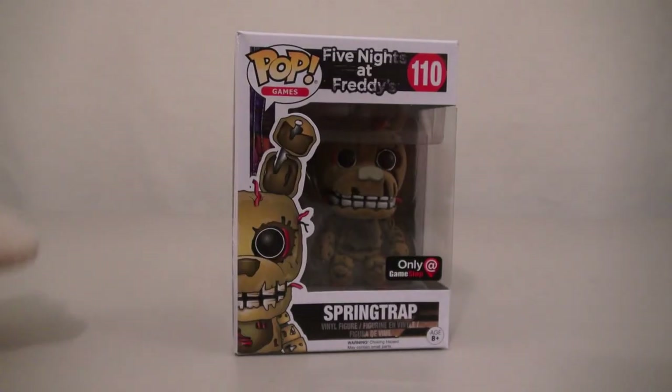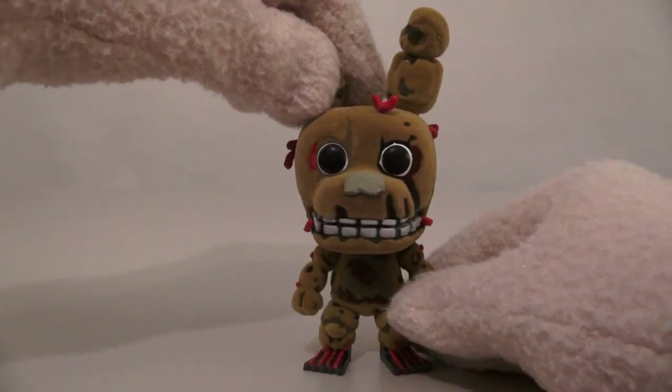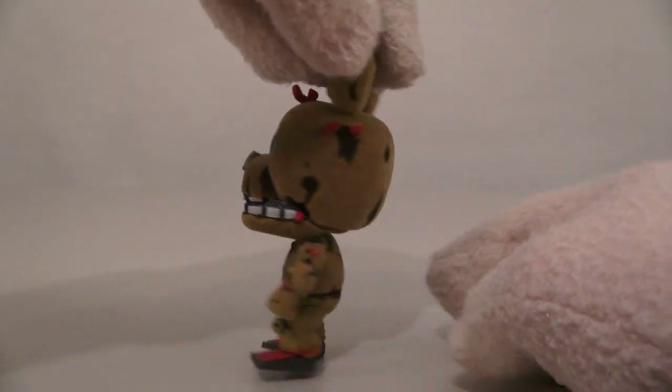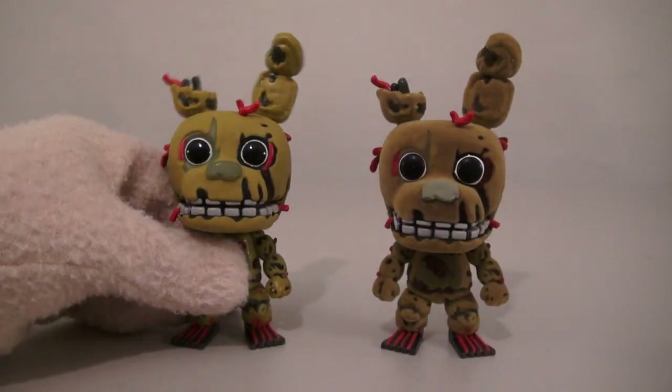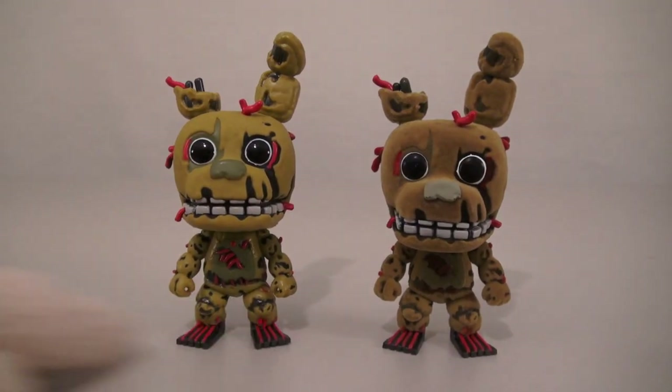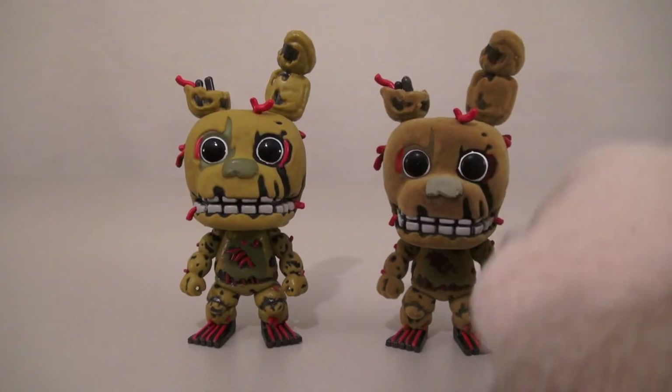The last figure we have is an exclusive Springtrap, available only at GameStop! Alright, get out of there Springtrap! Look at this exclusive figure — he's super cool because he's super fuzzy! And he's fuzzy all the way around too! When we compare him to the original Springtrap, we find out that they're the same figure, but this one's just more fuzzy! Gotta like that fuzz!